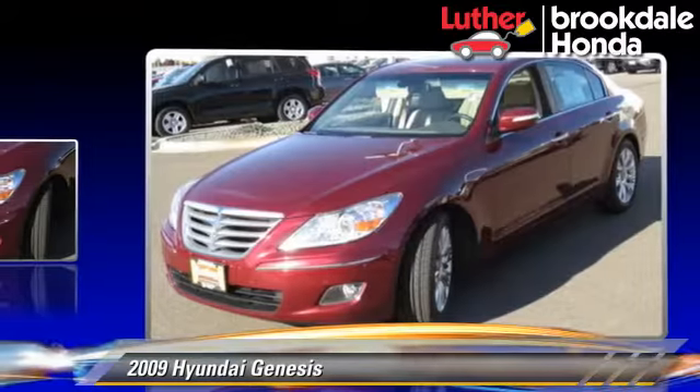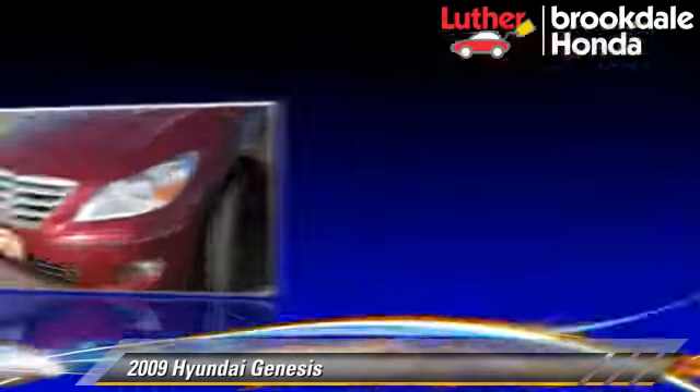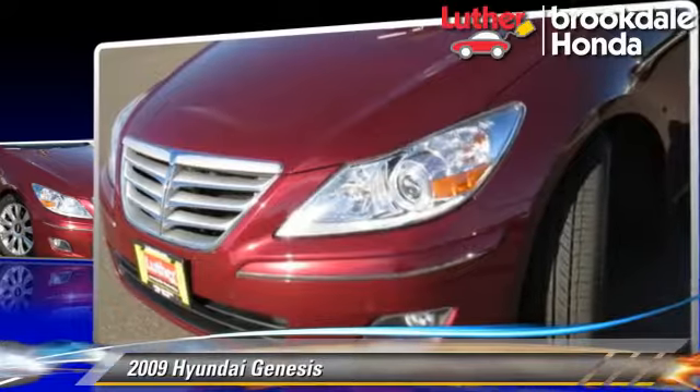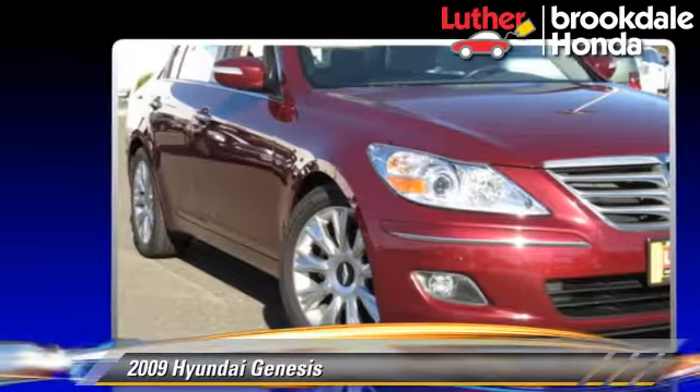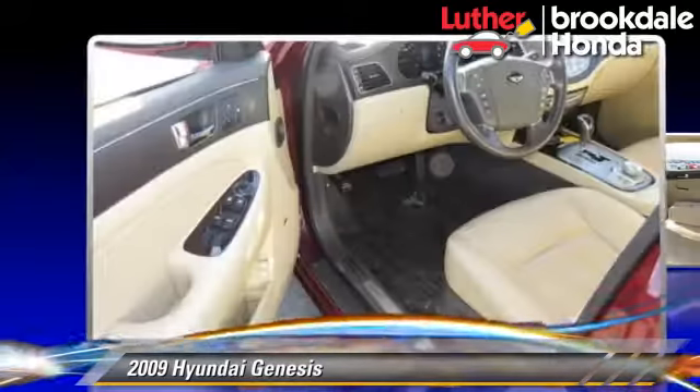This Hyundai features powered door locks, a sunroof, and tilt wheel. Safety features include side airbags, traction control, and ABS.